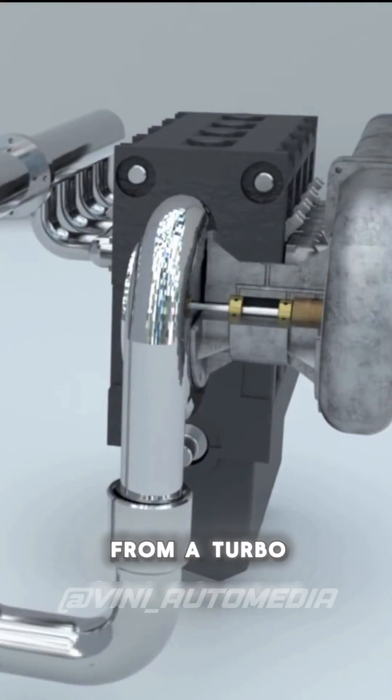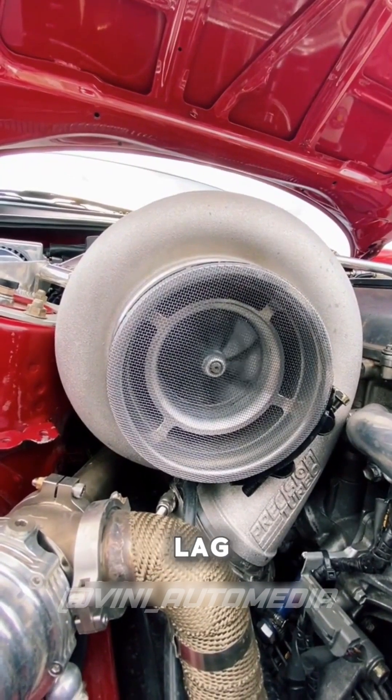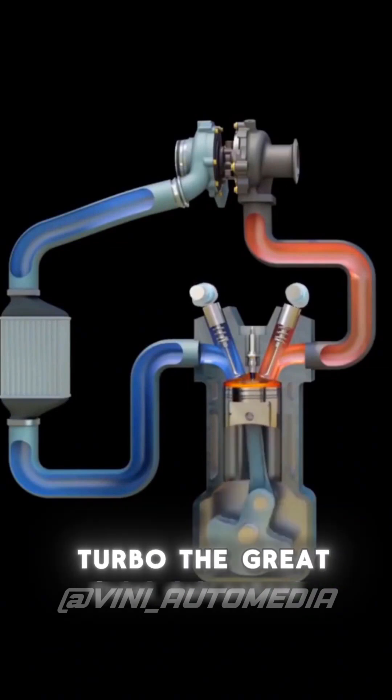How does the bi-turbo work? When you're looking for high performance from a turbo engine, you generally need to use a large turbine. One of the problems with this is turbo lag, which is the time it takes for the compressor to generate positive pressure and consequently power for the engine. The larger the turbo, the greater the turbo lag.